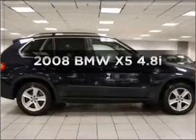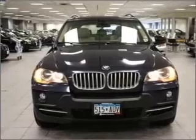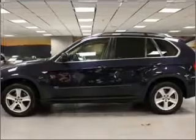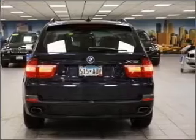Imagine yourself in this 2008 BMW X5 — everything you need under one roof with this great vehicle. With a powerful 8-cylinder engine that responds smoothly to its 6-speed automatic transmission. Premium wheels lend a distinctive appearance. The anti-lock braking system will help deliver you safely to your destination.